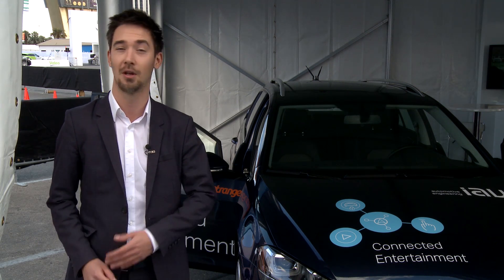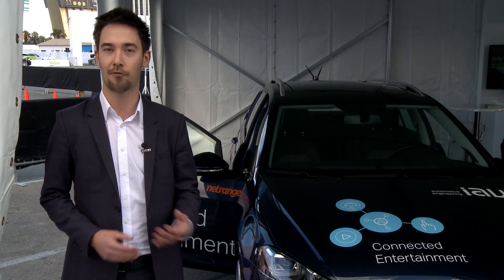NetRange has developed a turnkey, platform-independent infotainment solution for car manufacturers. It includes two major functions: access to all major applications like video on demand services and music services within your car, wherever you are and across borders, plus a combination of web information and car data combined into one unique experience, which we show here at CES together with our partner IAV.